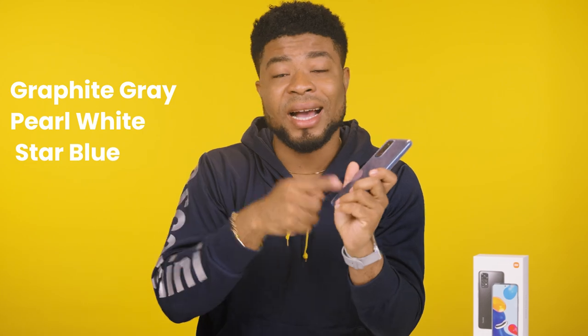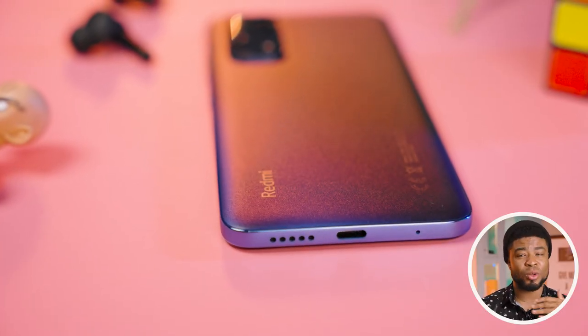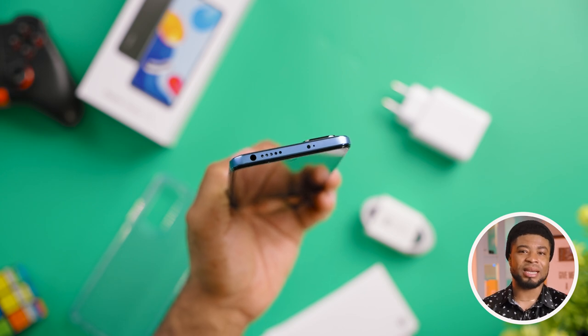There are currently 3 colors available for the Redmi Note 11: graphite gray, pearl white, and the star blue which I have here. Redmi gives us a dual stereo speaker configuration, but the truth is the down-firing speaker does the bulk of the job while the top speaker actually sounds tiny — though it does complement the audio from the down-firing speaker.